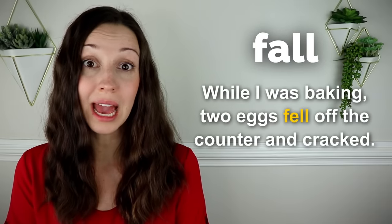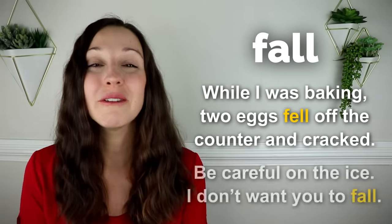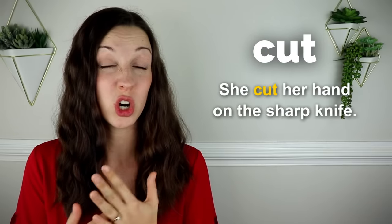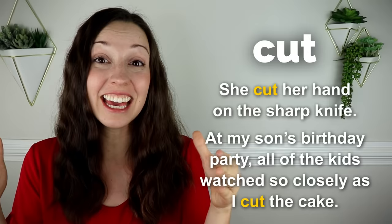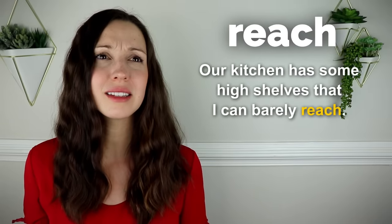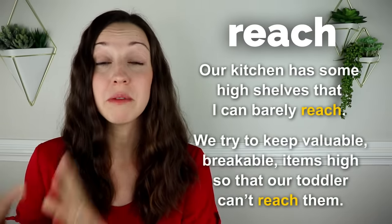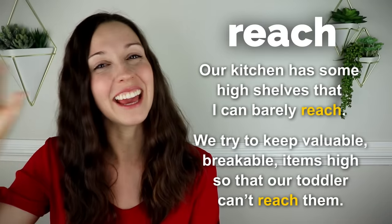Fall. While I was baking, two eggs fell off the counter and cracked. Be careful on the ice. I don't want you to fall. Cut. She cut her hand on the sharp knife. At my son's birthday party, all of the kids watched so closely as I cut the cake. Reach. Our kitchen has some high shelves that I can barely reach. We try to keep valuable, breakable items up high so that our toddler can't reach them.